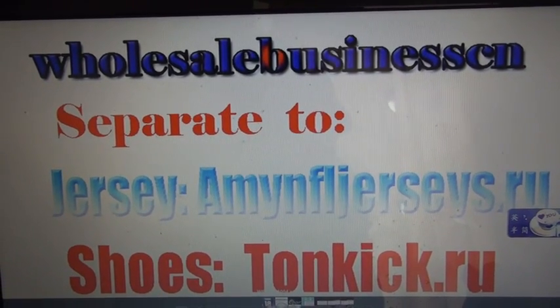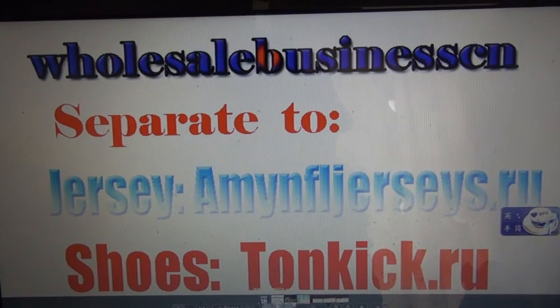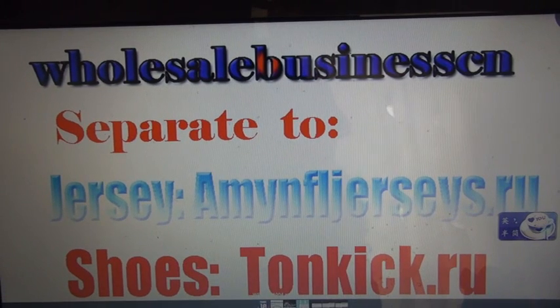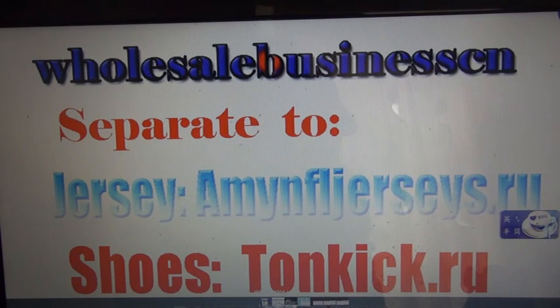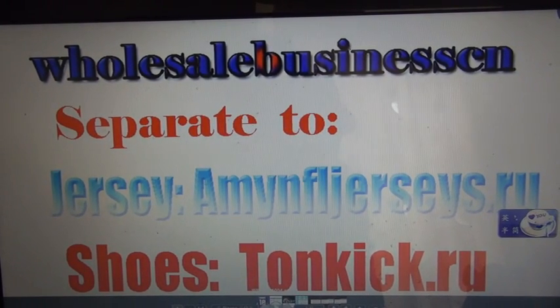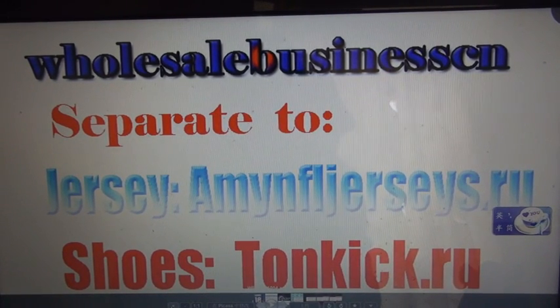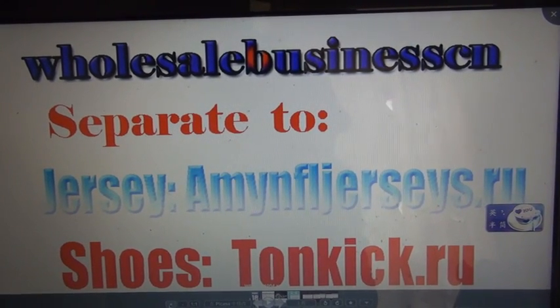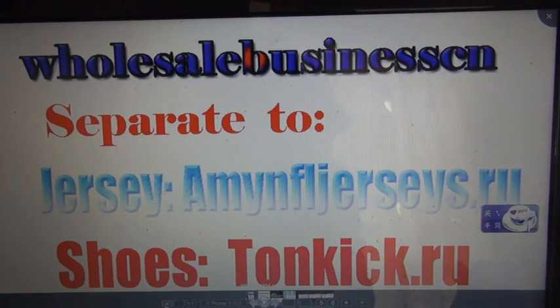Hello YouTube, this is Rebecca Kandem from the websites Tonkix and MNFL Jerseys. We used to be wholesalebusiness.com.net and now own wholesalebusiness.ru. We separated into two websites: the jerseys site is MNFLjerseys.ru and the shoes site is Tonkix.ru. Our website online service is M.Edward, so I changed my name to Rebecca Kandem.